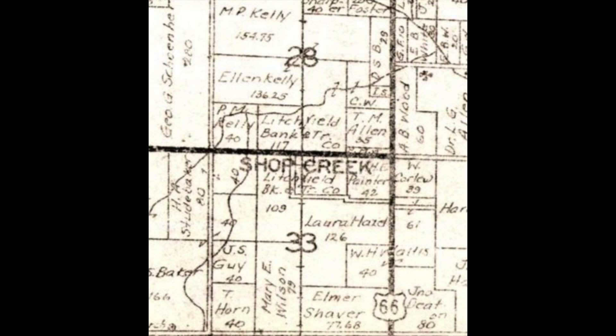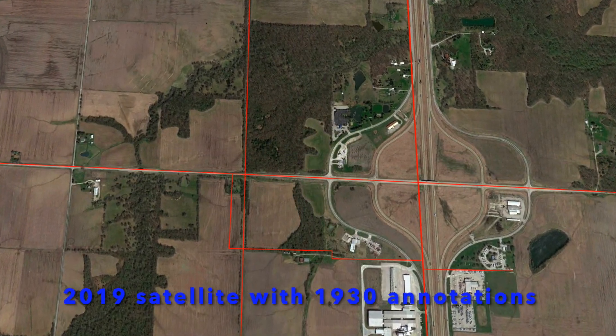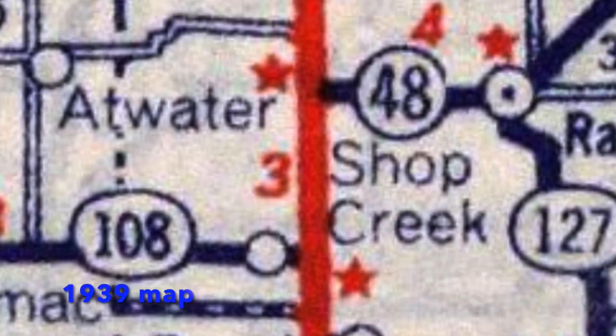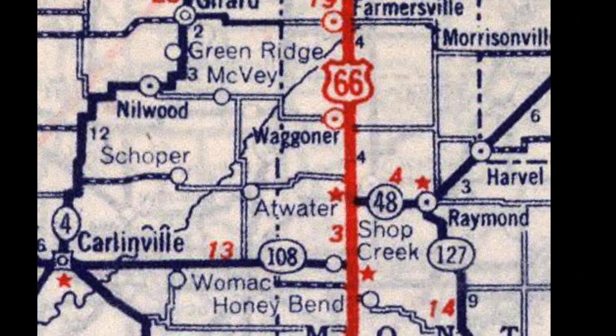No surprise then, in a map from probably about a year later, that Shop Creek is depicted along the railroad just west of 66. This is a recent satellite photo which I annotated in red showing the roads depicted on that circa 1930 map. Shop Creek remained as a railroad stop, as shown in this 1937 timetable, and in this 1939 Rand McNally map you see Shop Creek depicted just to the west of 66.